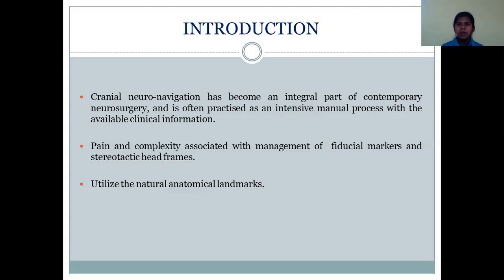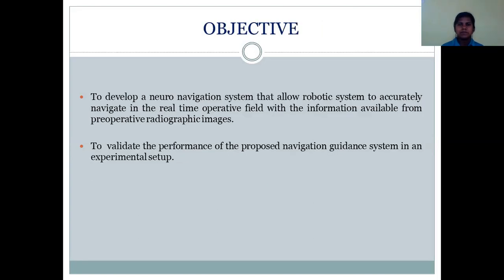So there is increased complexity associated with the management of fiduciary markers as well as the stereotactic headframes. Our idea is to go markerless and utilize the natural anatomical landmarks as references for navigation. Our objective is to develop a Neuronavigation System that will allow the robotic system to accurately navigate in the real-time operative field with information available from pre-operative radiographic images, and to validate the performance of the proposed navigation guidance system in an experimental setup.